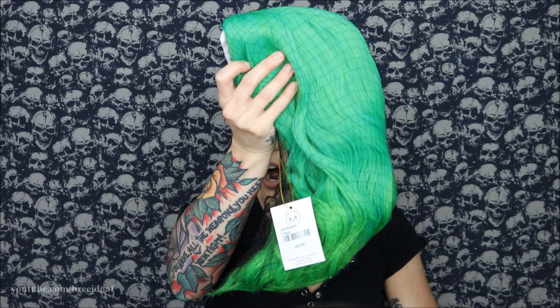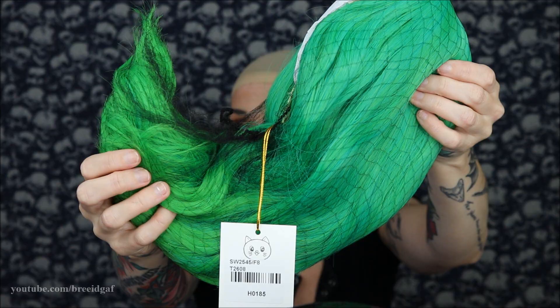Onto wig number three! This is the only fun colored wig I got, and I have never had this color hair before. I've had pink and purple but never the other side of the spectrum. I figured this video would be the perfect opportunity to live out one of my fantasies — a color I've always wanted but never got to try. We have a green wig! It is so bright — neon green — and it has a really gorgeous ombre effect going into darker green.